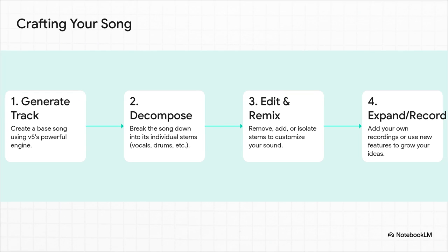Suno Studio gives you a workflow built entirely around that idea. First you generate a track with the super powerful V5 engine. Then — and this is the cool part — you can literally pull it apart into all its individual stems. Don't like the drum track? No problem, just take it out. Want to highlight just the vocals? You can isolate them. You can even add your own recordings and basically collaborate with the AI.